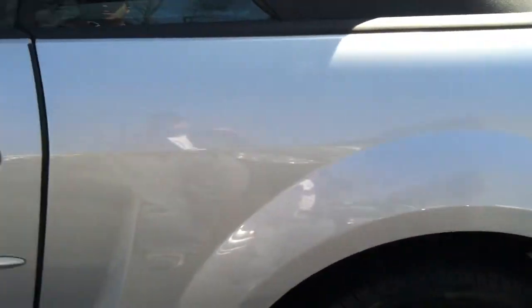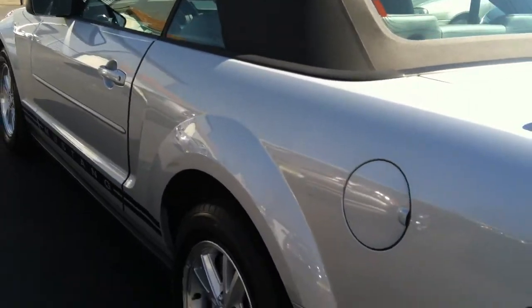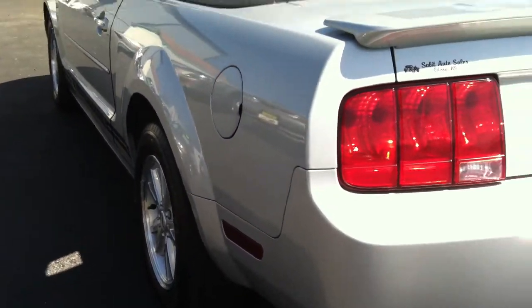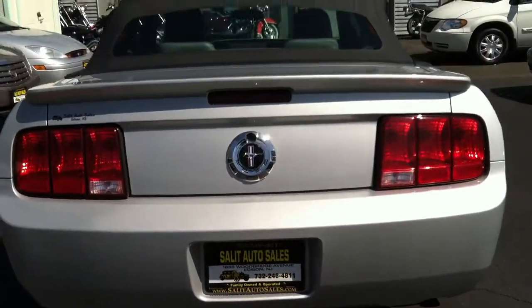It's an '07 with only 33,000 miles, definitely a non-smoker vehicle, mint condition in and out. I don't use that term very often on most cars, but you've got a mint one over here.